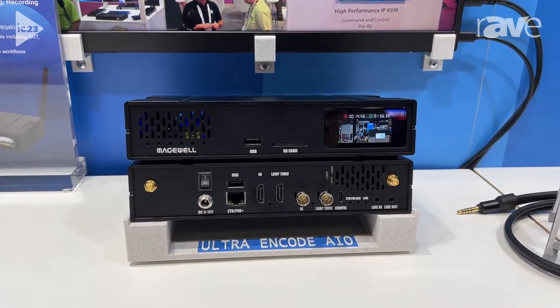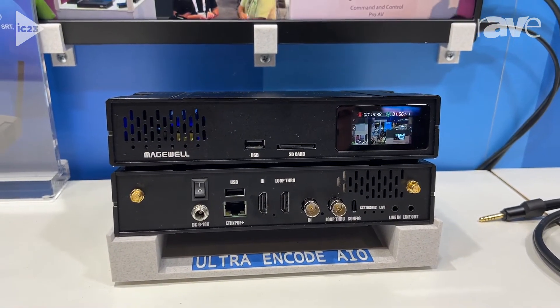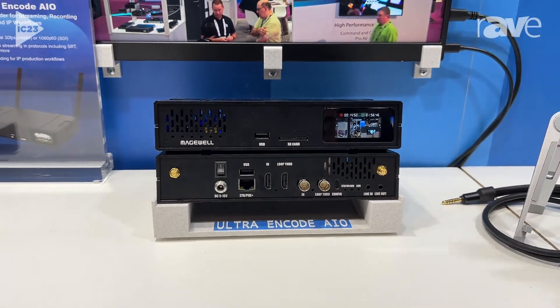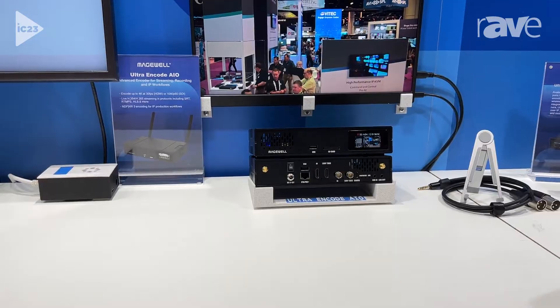In terms of streaming protocols, everything you could ask for: RTMP, SRT, RTSP, even transport streams. And as mentioned, you can record to files simultaneously so that you have an archive of these for future distribution.